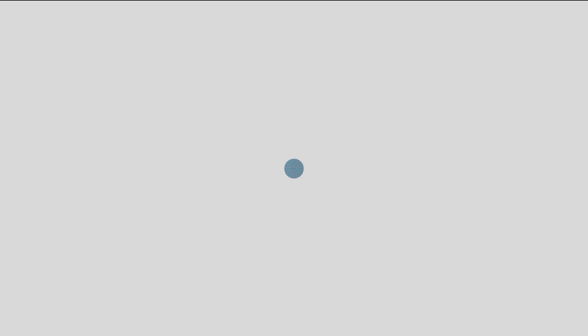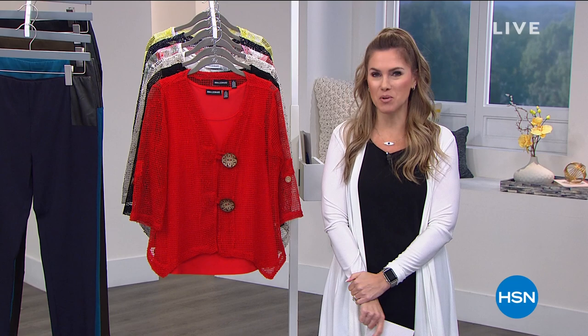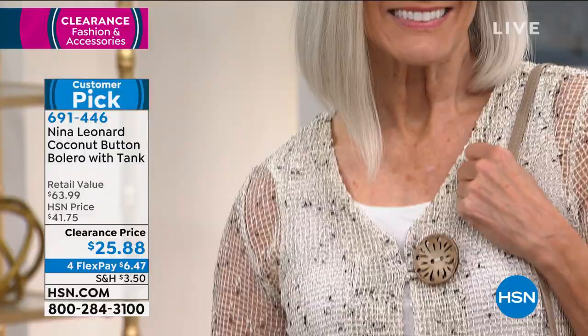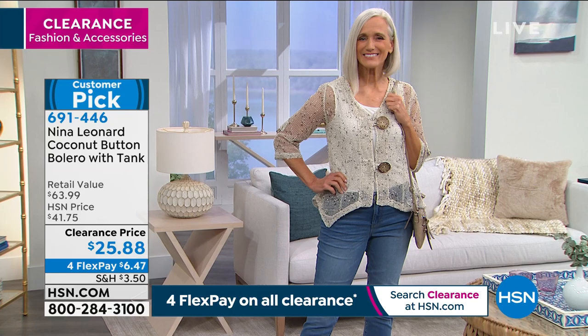This is a fun day to be shopping here at HSN. My name is Valerie Stepp — come hang out with me on social media at Valerie Stepp HSN on Facebook and Instagram. We've got a few more minutes of fast and furious clearance shopping — up to 60% off and four interest-free credit card payments on Nina Leonard Fashions. Ready for a twofer? Two in one — multiple looks out of this set. It is a bolero with oversized gorgeous coconut buttons in a beautiful natural earthy tone, plus a matching coordinating detachable separate tank that is bra-friendly in a beautiful stretch knit.